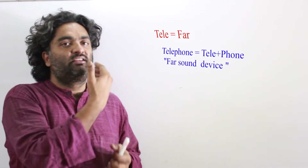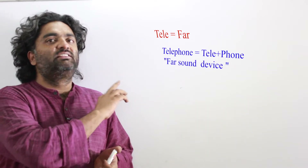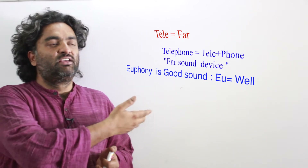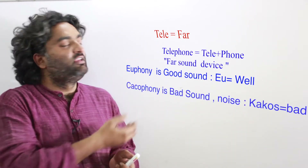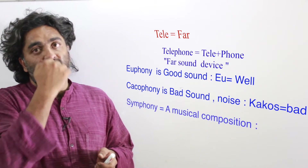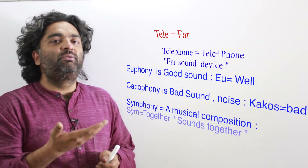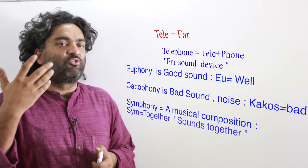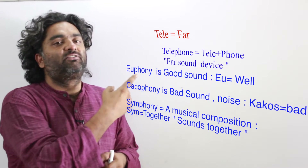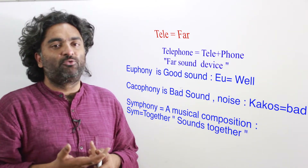The idea is to understand that a word is made up of two parts, and then think what other words can be connected to each part. With 'phone,' for example: euphony, cacophony, symphony. Euphony means 'good sound' — something that sounds pleasing to the ear. If you know that, you can predict that the prefix 'eu' must mean 'good,' because you know 'phony' means sound.